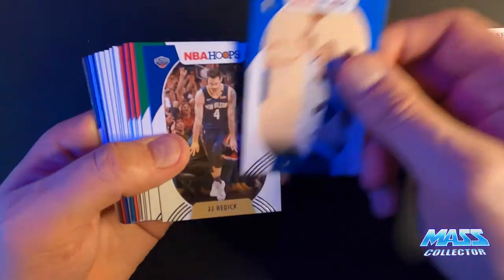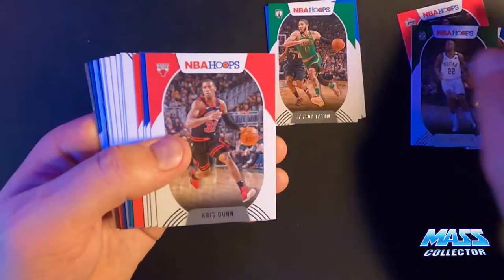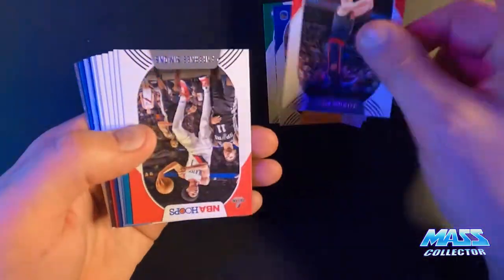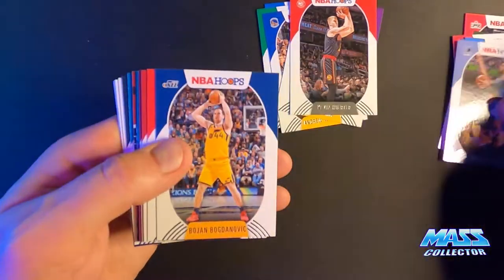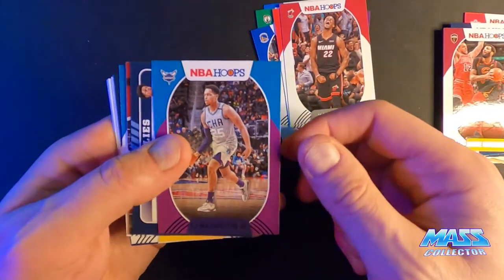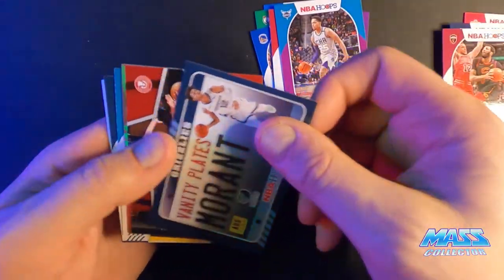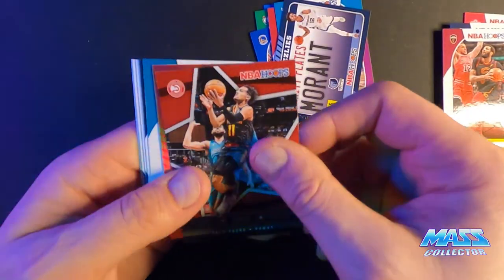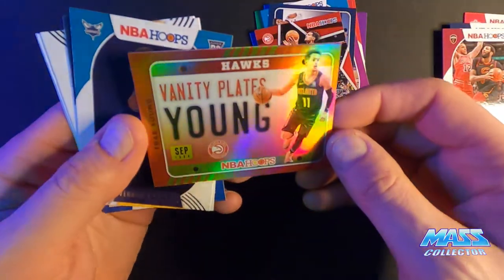Austin Rivers. I kind of just pull out the studs — Jayson Tatum — or the stars anyway, pull the commons into another pile. Jimmy Butler. PJ Washington Jr. purple. Ja Morant Vanity Plate, I don't know — one. Trae Young Lights Camera Action, and we got a Trae Young Vanity Plate holographic — that's pretty sick.